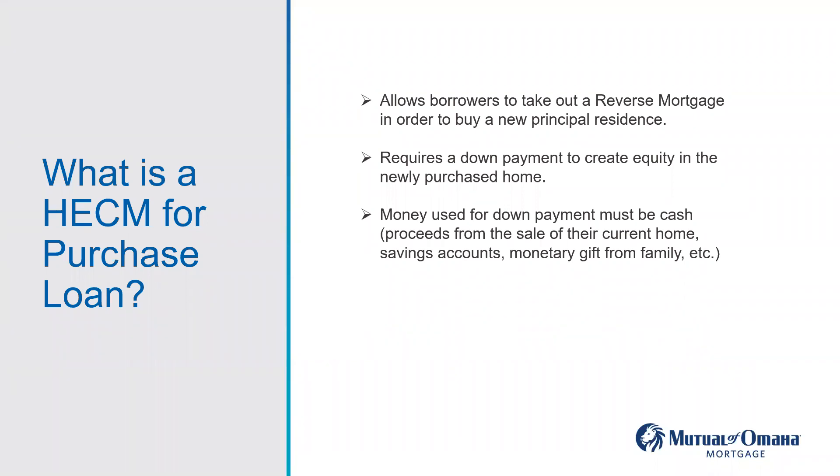With a regular HECM, they already have equity built up, so the lender essentially gives them a portion of that money. But with a HECM for purchase, they're selling their current home and purchasing a new primary residence. That new primary residence does not have any equity built into it because it's new — they haven't made any payments on it. In order to have equity built into that new principal residence, they have to bring a down payment.